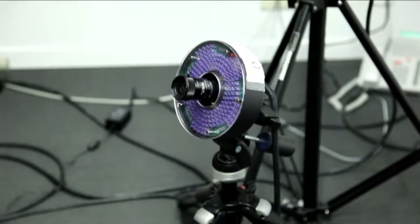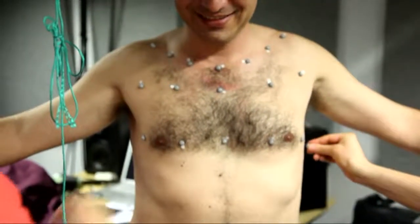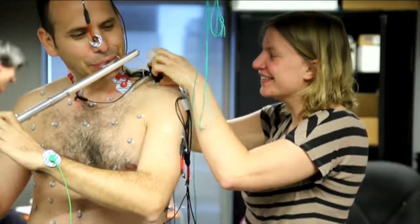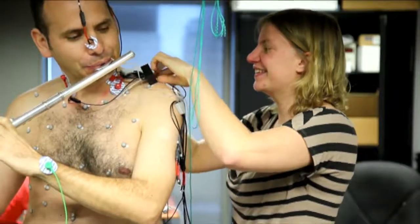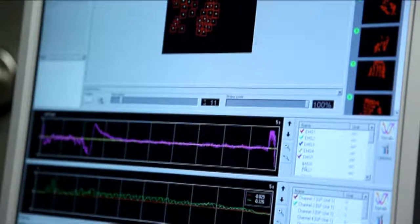It consists of nine infrared cameras, and we put reflective markers on the thorax of the player. The infrared cameras film those markers and we reconstruct in three dimensions the chest wall displacement, which allows us to have information about the volumes of air used during performance.